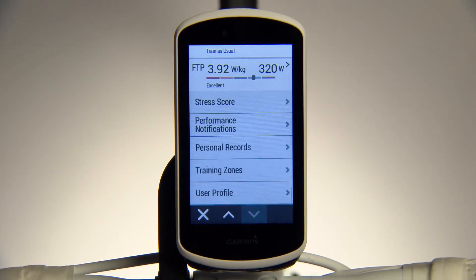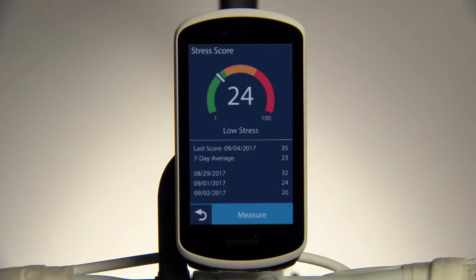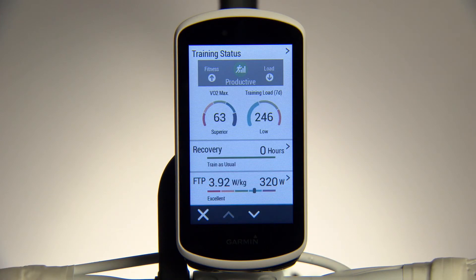You can also access the stress score on your stats page. This is a standing test done away from the bike that analyzes your heart rate variability. The resulting score, a number from 0 to 100, will help you assess what level or intensity of ride you are ready for. A lower number indicates a lower stress state. Get the most accurate results by taking this test around the same time every day.